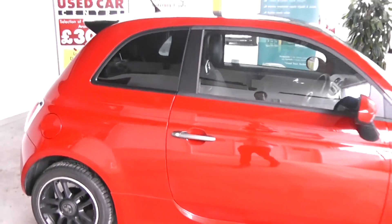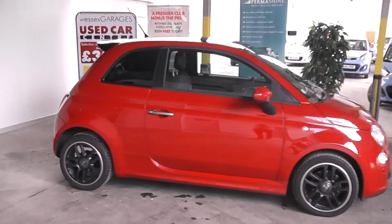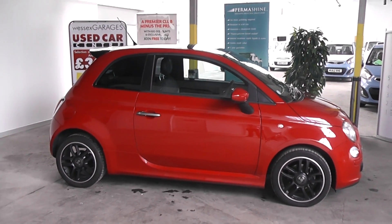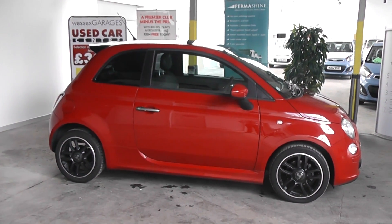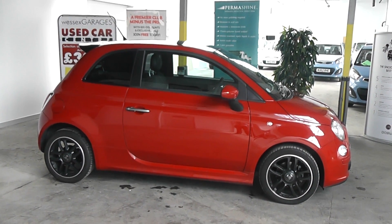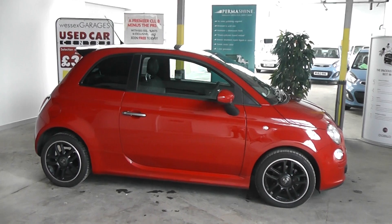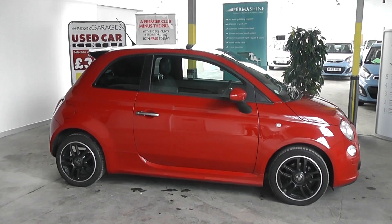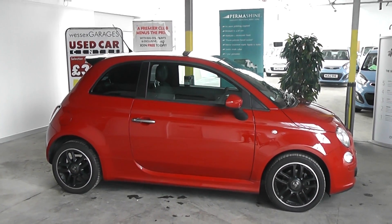This car is available to reserve online at wessexgarages.co.uk. If you do choose to reserve this car online, you'll receive a £75 discount. We also have some fantastic funding offers on the car — we guarantee we will beat any quote from any high street lender or any internet funders. Thank you for viewing the video today.